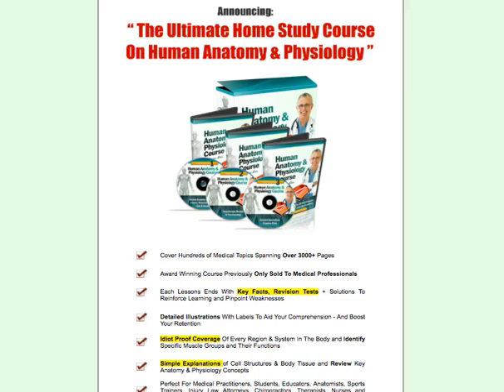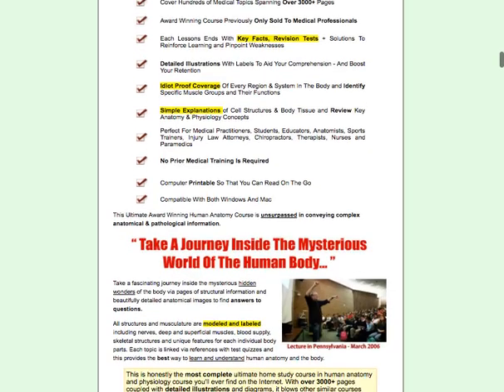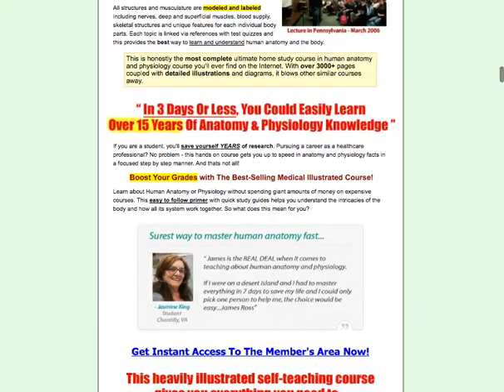Today we're going to talk about Human Anatomy Course. If you are looking for ways to improve your knowledge in terms of the human body and its physiology, this is a system you need to check out. It's created by Dr. James Ross, who has been able to create a program that is so easy to understand that anyone can do it.